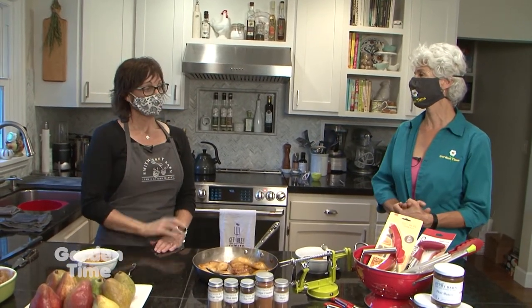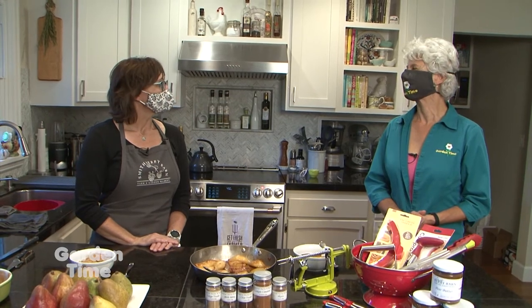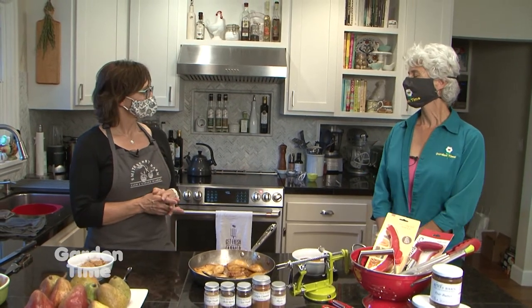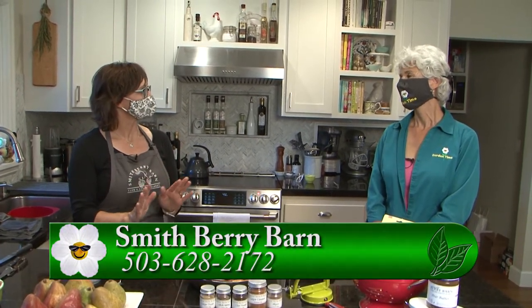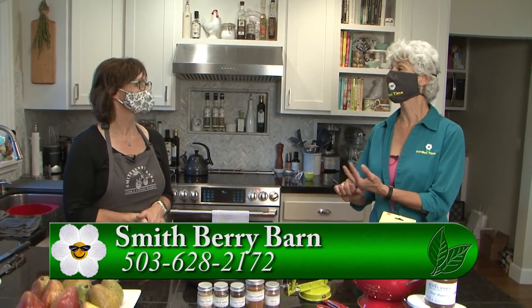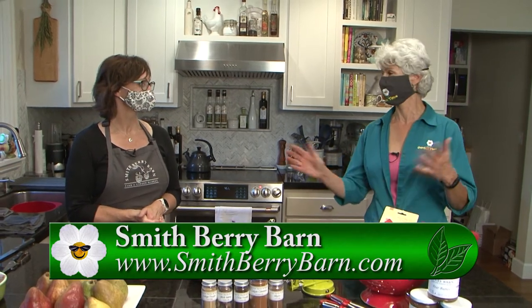Tell us about what's going on at the farm — what can we come out for this weekend? Right now we're doing you-pick on our pears and apples and this is the season. They'll be available until they're sold out or picked out. You'll want to go to our website and check availability — reservations are required for you-pick right now. Check each day to see what's available for picking and then you can come on out. The recipes and the ripening guide are there too. It's a great website with all kinds of recipes. Please go to GardenTime.tv and you can click over to their website and come out and enjoy Smithberry Barn.